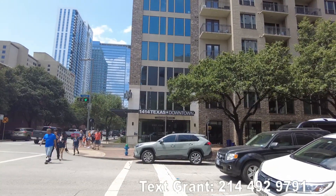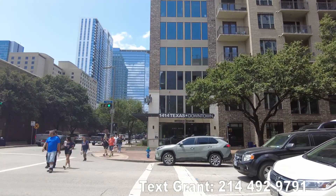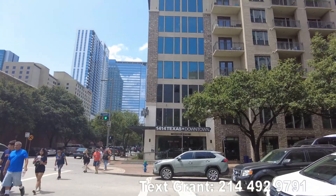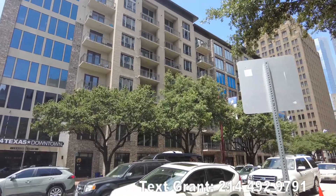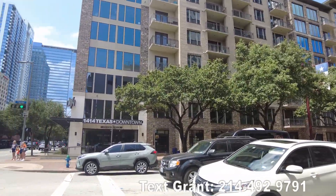Howdy everyone, this is Grant Bynum with Uptown 101. Today we're gonna be looking at the 1414 Texas. This is a really cute mid-rise in the downtown Houston area — a fantastic area of town.